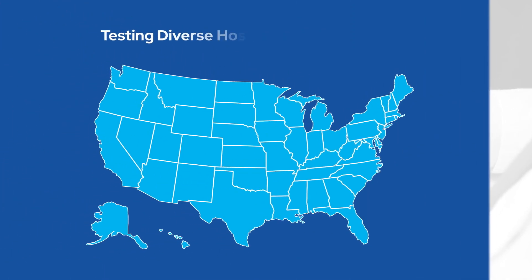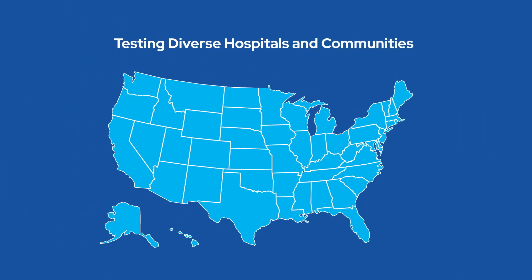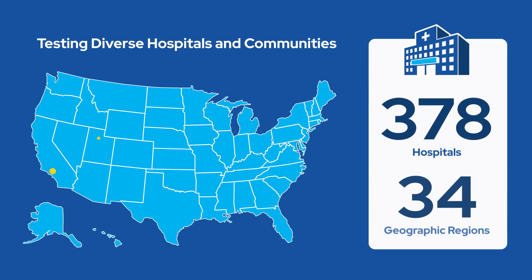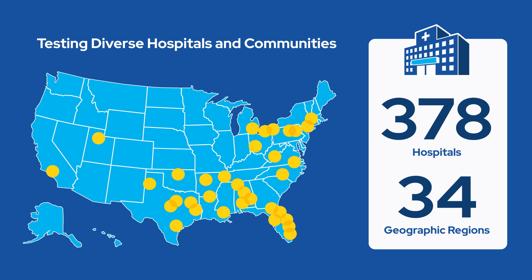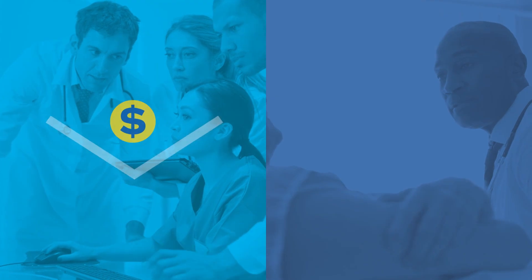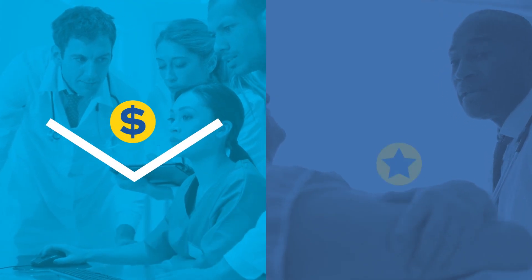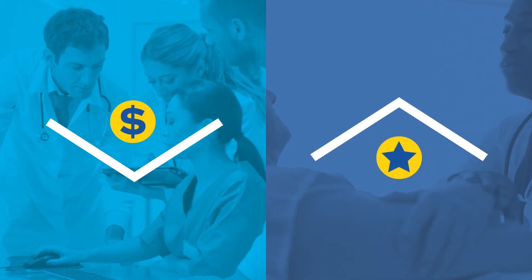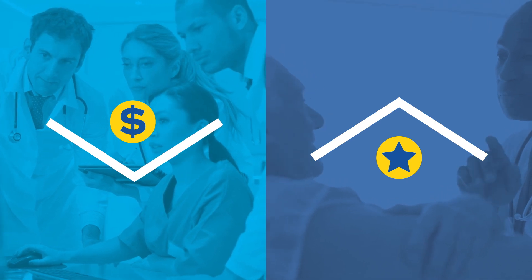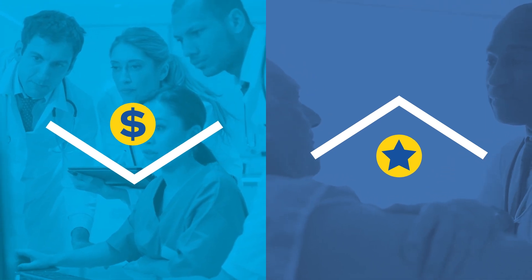In order to test whether this payment model works in diverse hospitals and communities, 378 hospitals in 34 randomly selected areas were required to participate. The model requires hospitals to focus on two things: reduce overall hip and knee replacement costs, and improve the quality of care by implementing a more collaborative approach with physicians, post-acute care providers, and other clinicians.